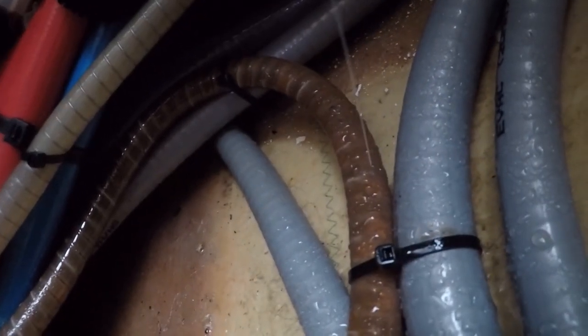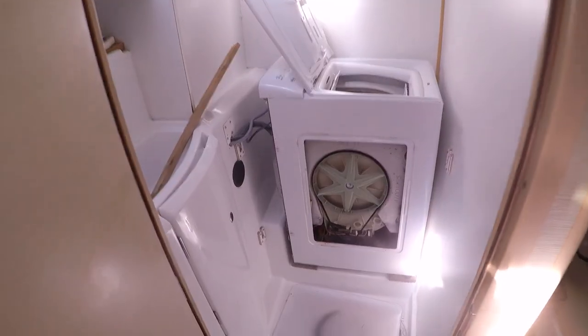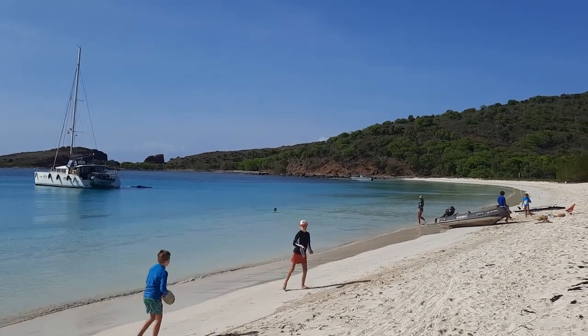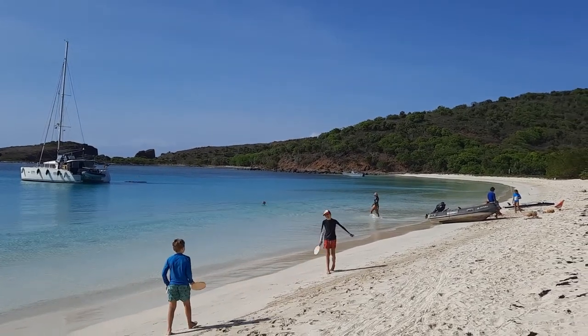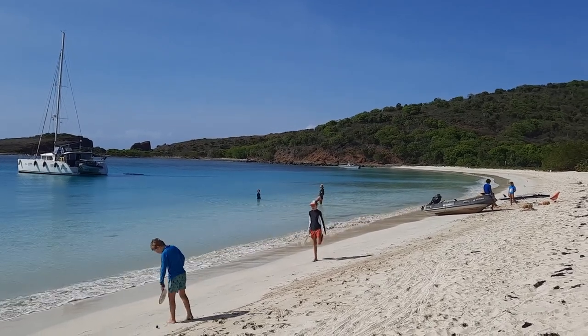I couldn't wind the episode up without mentioning boat issues. We sprung a leak in a hose, which was easily fixed by shortening it, and I eventually replaced the whole line in St. Martin. The washing machine also stopped pumping out, but this model was built with maintenance in mind and was relatively easy to fix — something had jammed in the impeller. Anyway, that pretty much brings us to the end of Puerto Rico. Look out for an upcoming video on one of our top two favourite anchorages, Culebra. I'll catch you then.